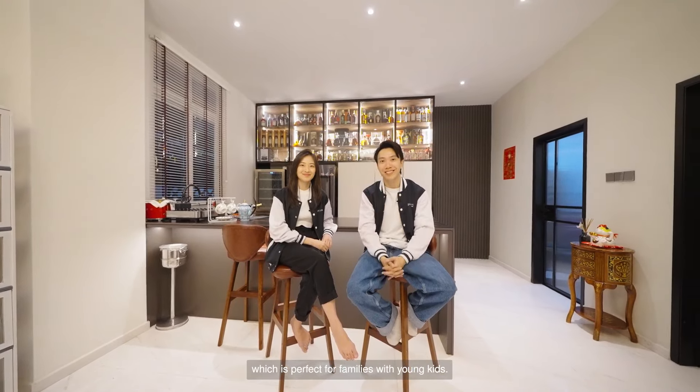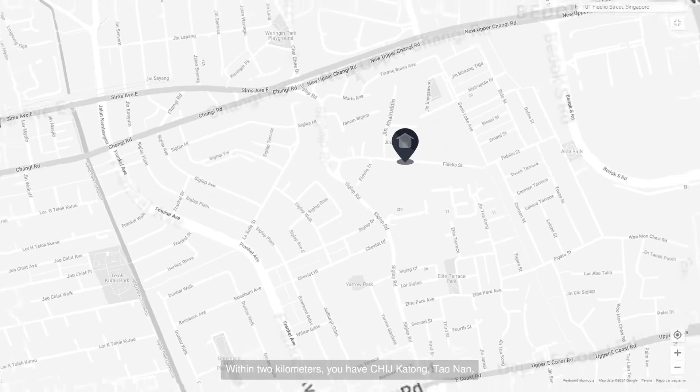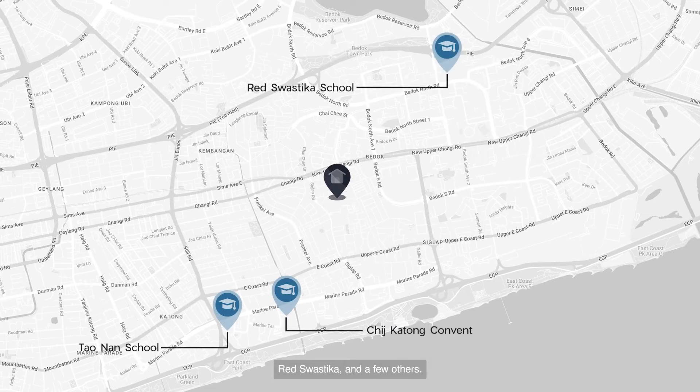Location-wise, this house is in the heart of Opera Estate, which is perfect for families with young kids. Within one kilometer you have Opera Estate Primary and St. Stephen's School. Within two kilometers you have CHIJ Katong, Tao Nan, Red Swastika, and a few others.